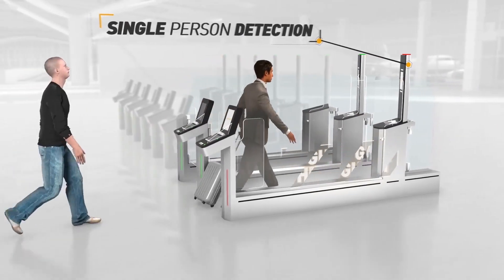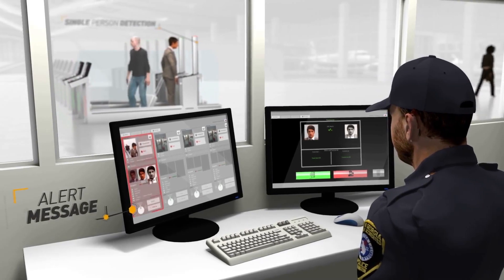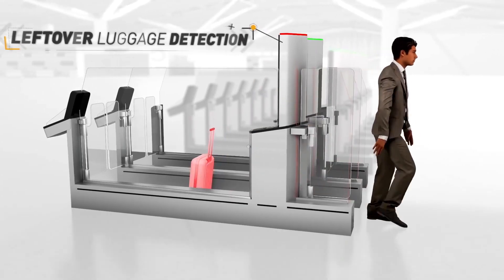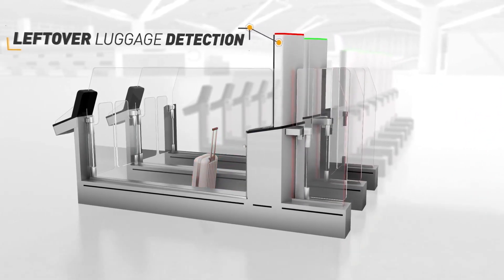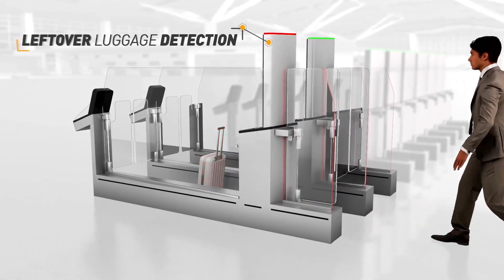Robust security is also vital. If two people enter the man-trap at the same time, the system immediately alerts the supervising officer. An alarm is also raised if a bag is left behind, minimising delays and risks posed by unattended luggage.